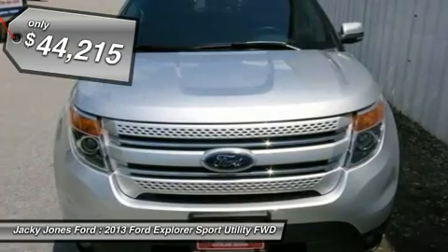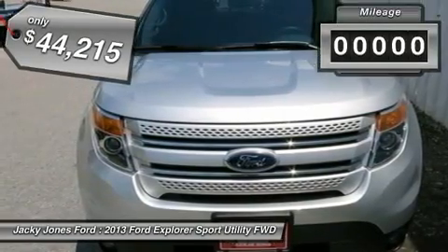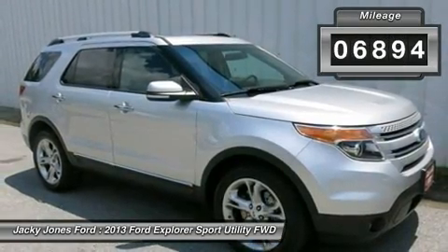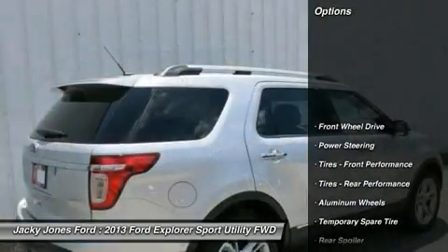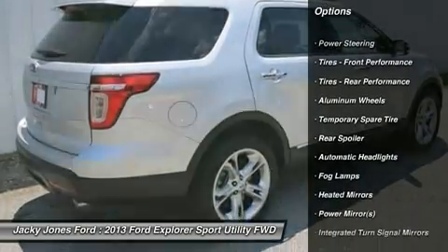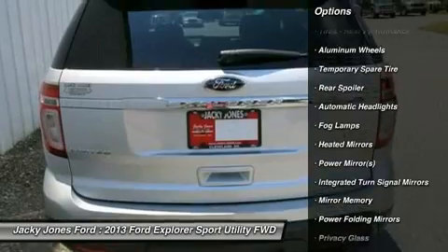On almost any road condition, this Explorer offers solid performance, reliability, and comfort. The interior of this Explorer has been through meticulous inspection and could almost pass for a brand new vehicle.